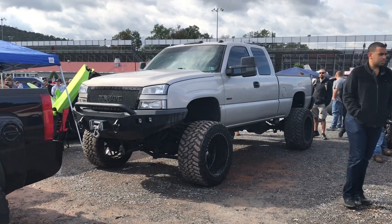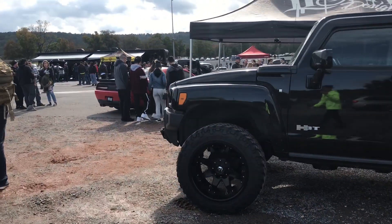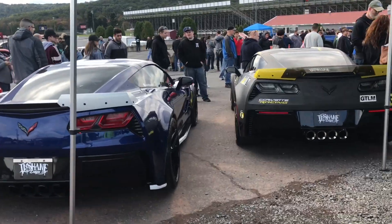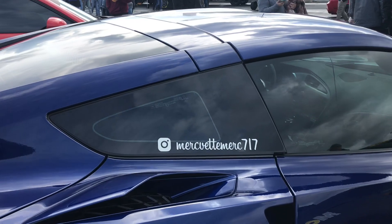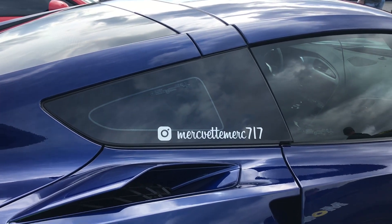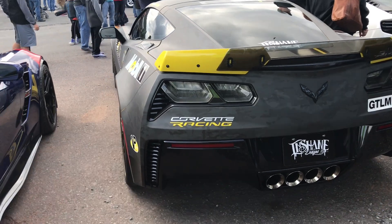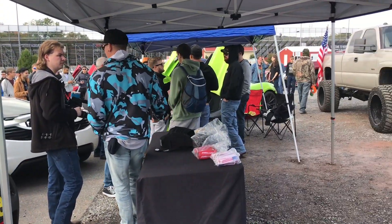We've got Mike's very well-known Duramax, and we've got Shane's H3 truck — very nice. There's that. There's this one. Oh, there's Troy's car over here.